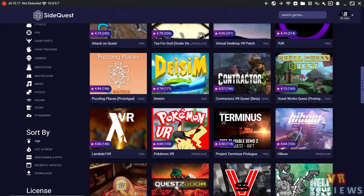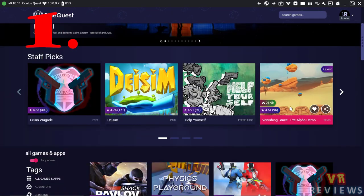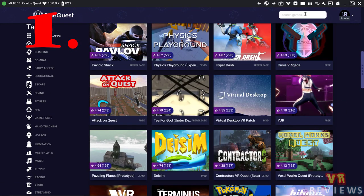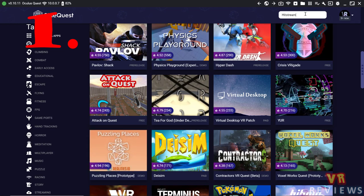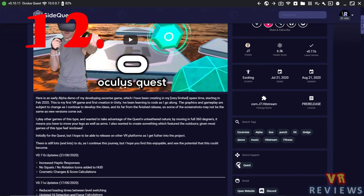There's been a massive update to SideQuest this week. The home page and browse page are now merged into one universal page, which includes all the different categories as well as the filters and search function.